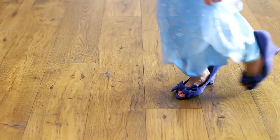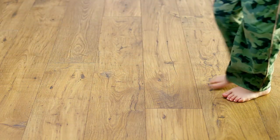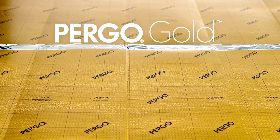A floor should sound authentic when premiering the spring collection, but still feel comfortable during Teddy's Friday evening stroll. That's why, underneath the best laminate and engineered wood floors, you'll find an exceptional underlayment — Pergo Gold.